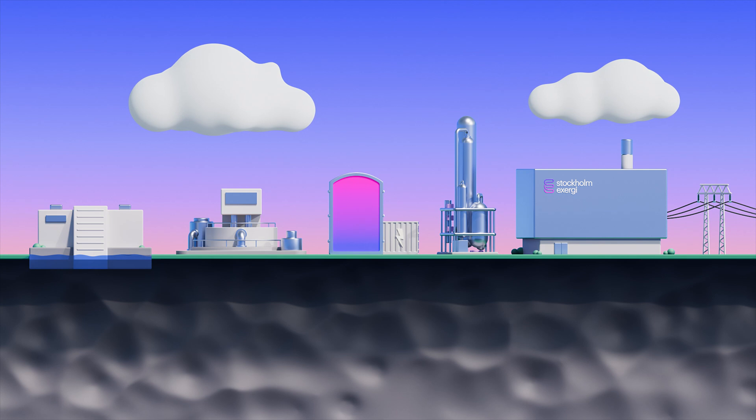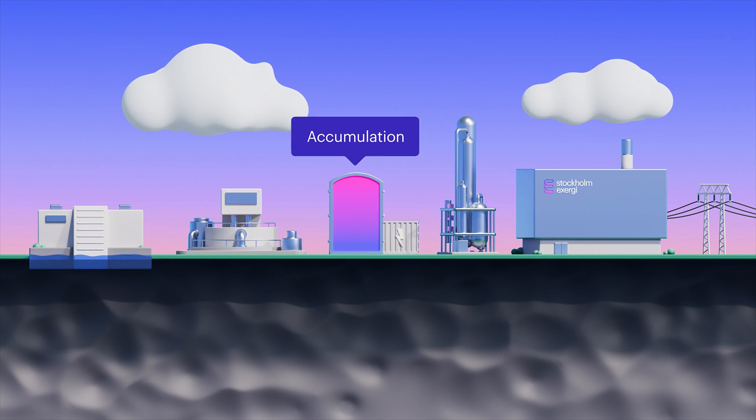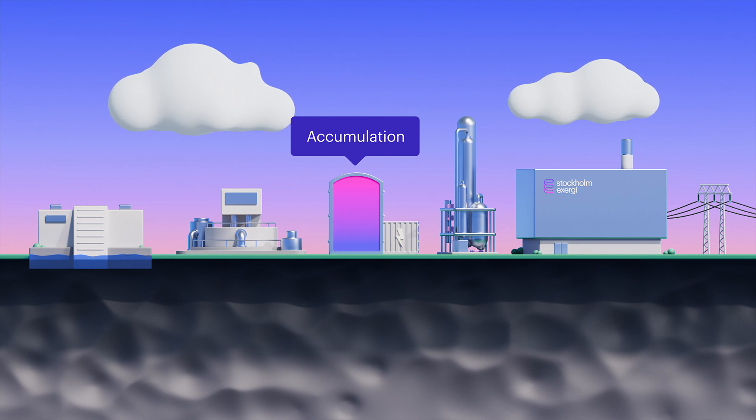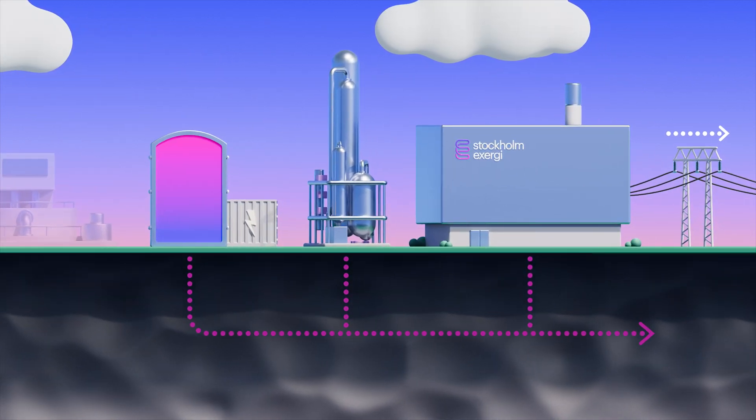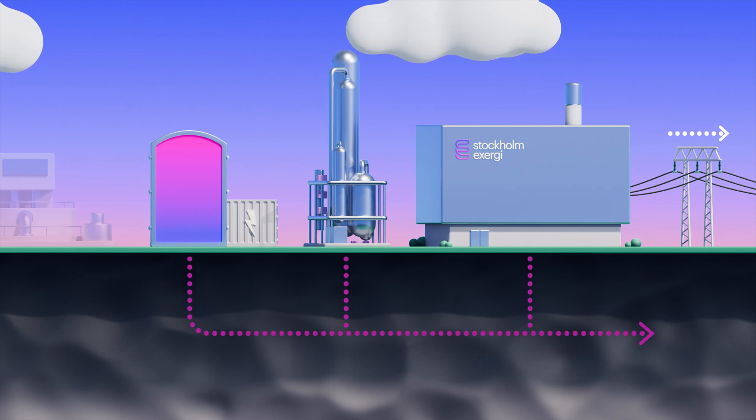With lower system temperatures, thermal networks and accumulation, we can also take advantage of volatility on the electricity market. When green electricity is cheap, we can produce more heat that can be stored for use when the supply of renewable electricity is limited. In this way, the next generation district heating functions as a highly efficient electric battery.